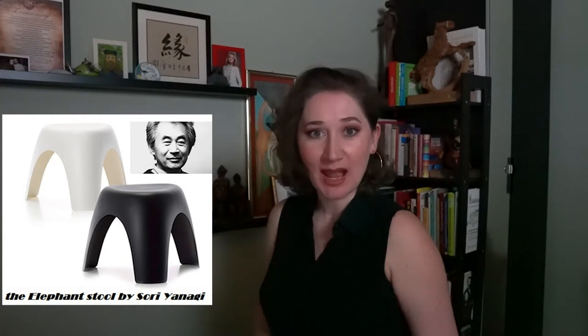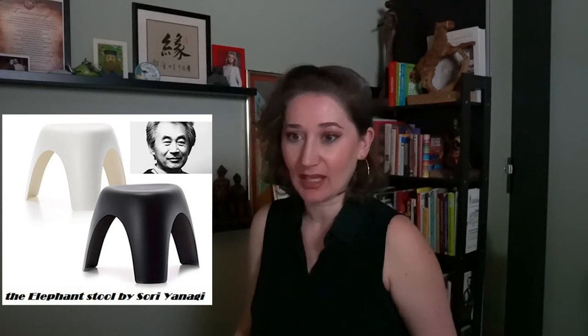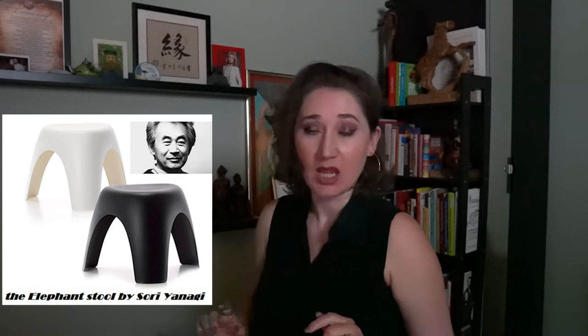It was at the end of the Second World War, a period that was marked by the increased popularity of fiberglass used at commercial level. And it was the right moment for the Japanese designer Sori Yanagi, who embraced this new material and produced his first 100% plastic stool, designed at first for the exclusive use of his own laboratory.